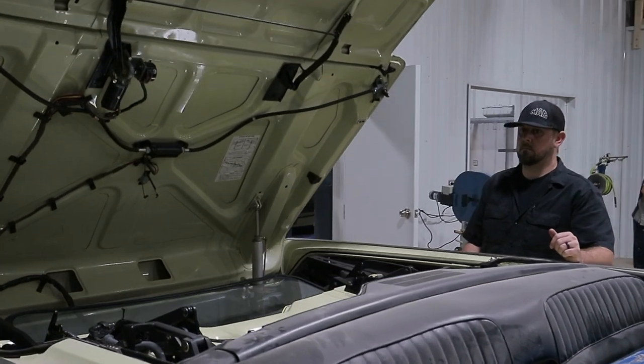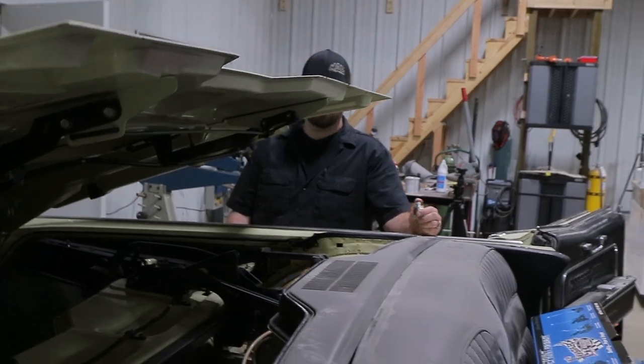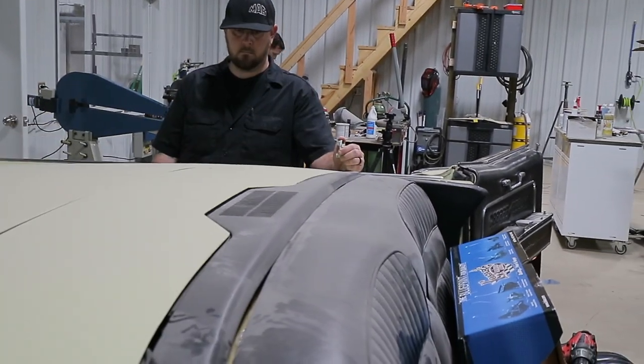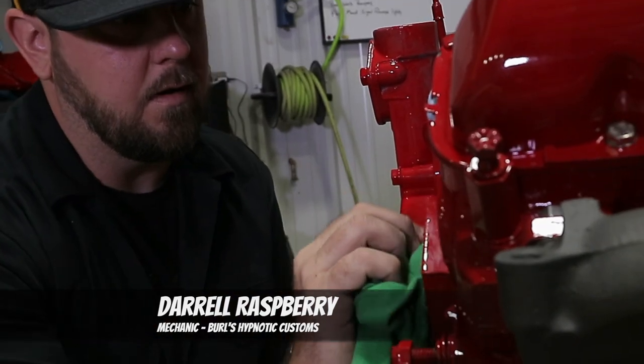The car was in great shape when it got to us. There's a few rust areas that need to be taken care of, but very minuscule compared to some of the other ones that we've seen come through here.